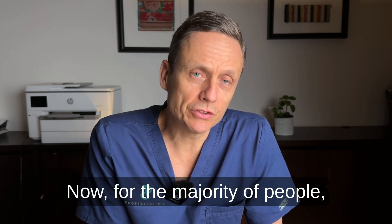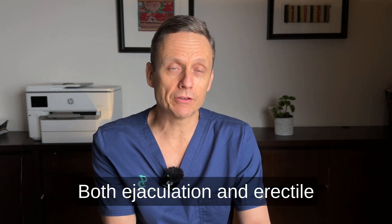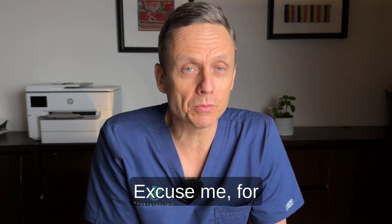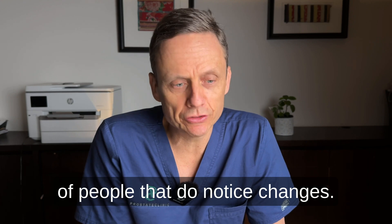For the majority of people, sexual function — which includes both ejaculation and erectile function — is preserved. However, there can be around 5% to 10% of people who do notice changes.